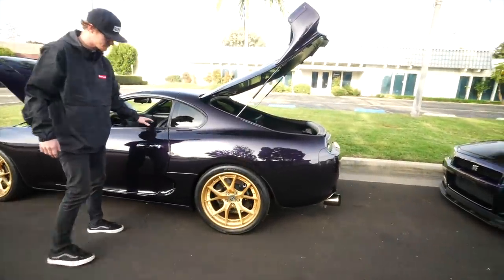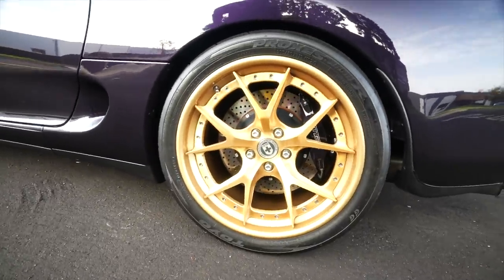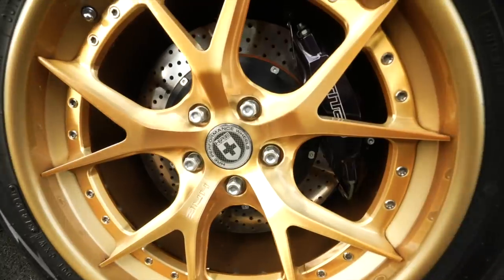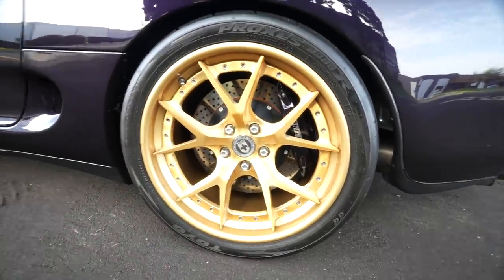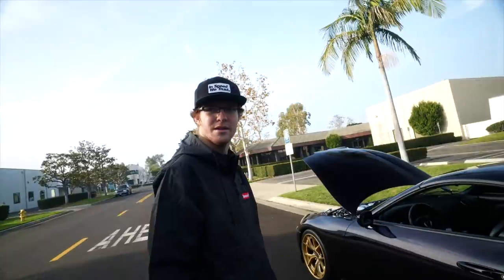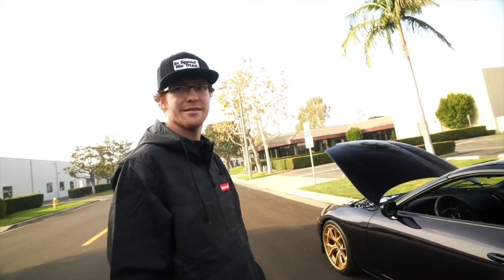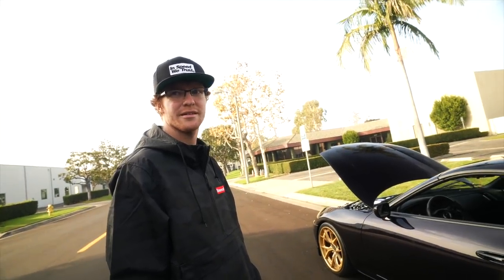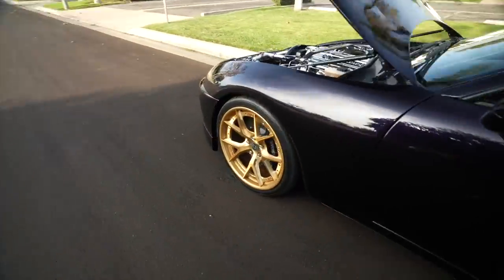Out to the exterior once again — this beautiful custom painted purple paint job. And if you notice down here, we've got a Titan big brake kit. These old Supras come with very small brakes, because they're not trying to push 1200 horsepower. Stock Supras are around 300, right? But we upgraded the brakes on this thing.